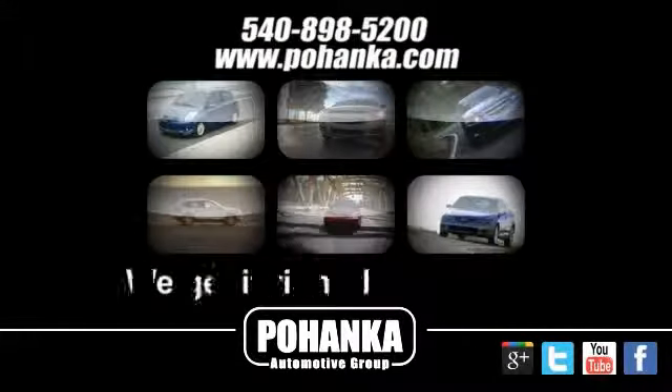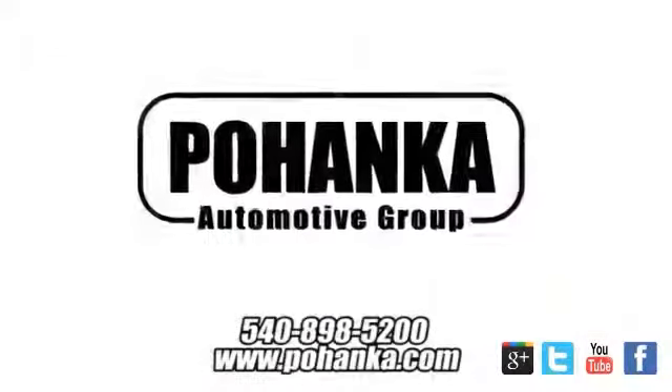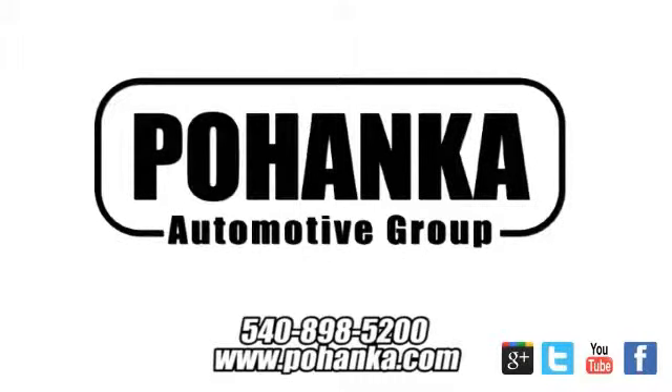At Pohenka Auto Group, we get it right the first time. Discover a better, faster and less expensive way to buy your next vehicle today at the Pohenka Auto Store nearest you. Pohenka Auto Group.